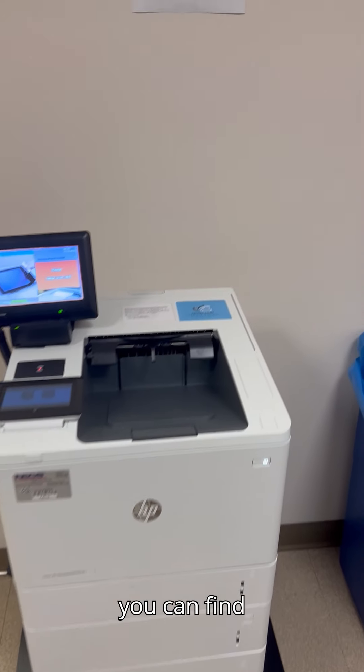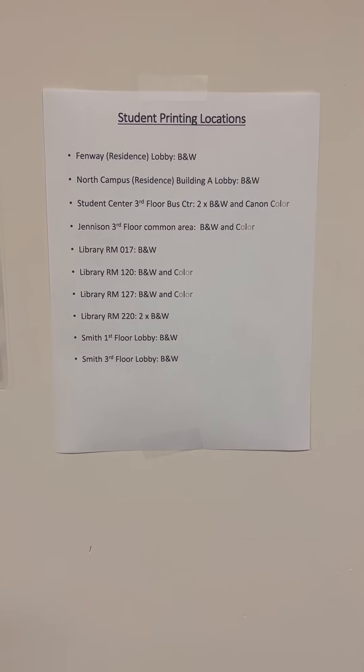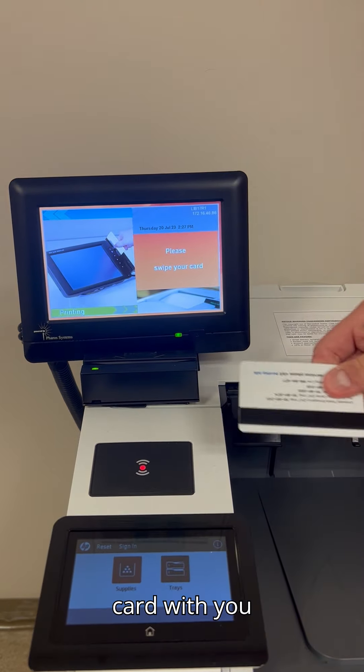First, you can find our Print Release Stations across campus here. Now head over towards a Print Release Station like this one and have your Bentley ID card with you.